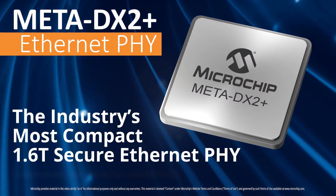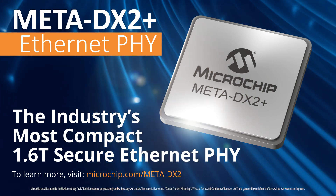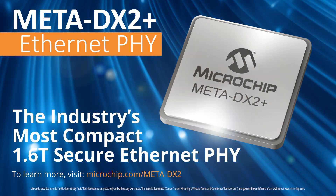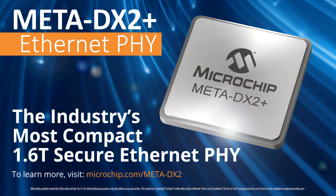Please visit our website to discover how the Meta DX2+ delivers encryption, port aggregation, and the most compact 1.6T solution in a single device.